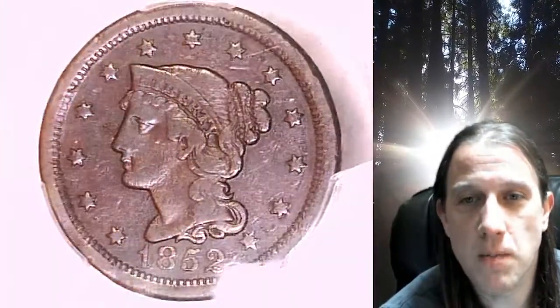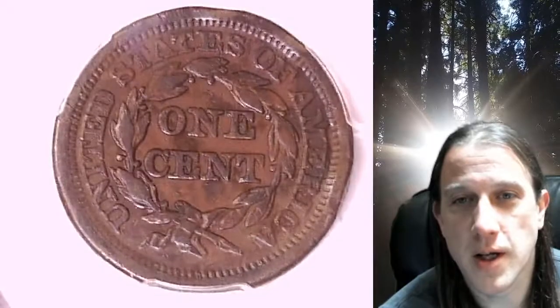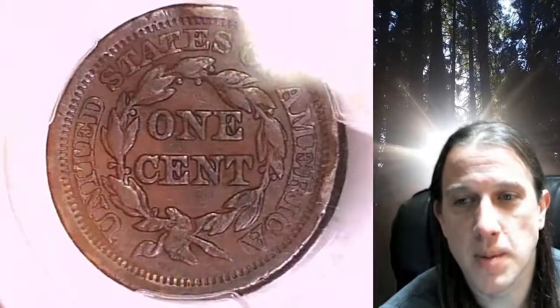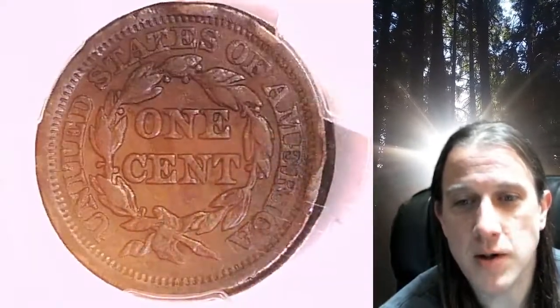We'll take a look at the front and the back. It's going to go up for sale on my eBay store — you can find a link in the description below the video. It'll take you to this exact coin on eBay. Once there, you can also find over 5,000 PCGS graded coins for sale in my eBay store.